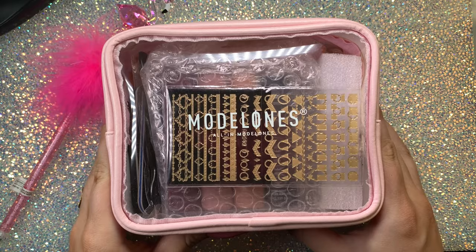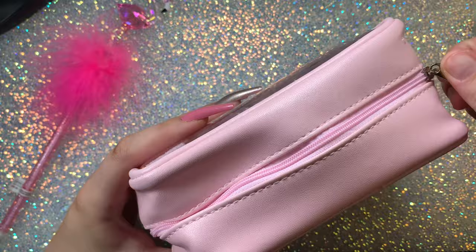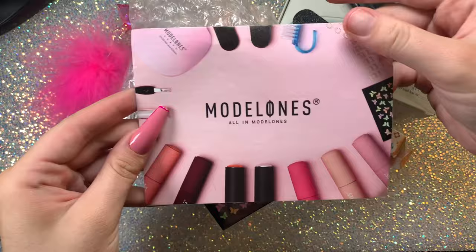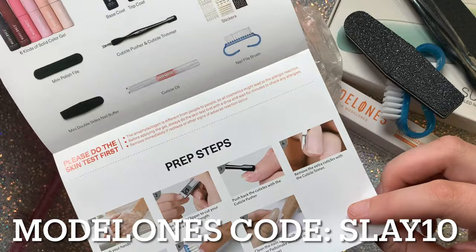Hey guys, welcome back to my channel. I hope everyone's having an amazing day, an amazing weekend. So today I'm going to be trying out the Model 1's lipstick gel polishes. I know I accidentally said polygels in my intro, but it's actually gel polishes — just wanted to clear that up. I actually really, really enjoyed these. It's a really great product, and I have a code, which is SLAY10, and you can use that to save between 10 and 15% off on all your orders on modelones.com.